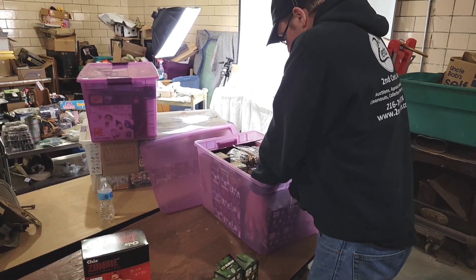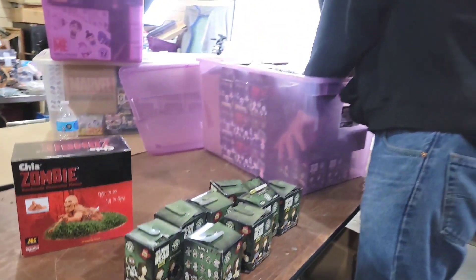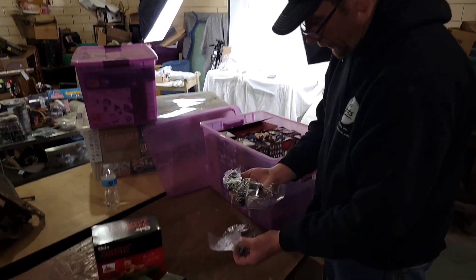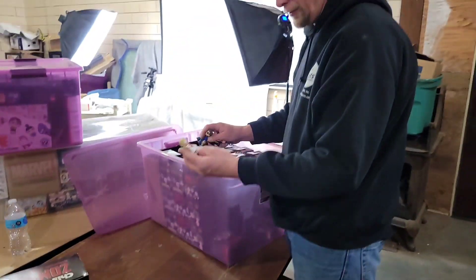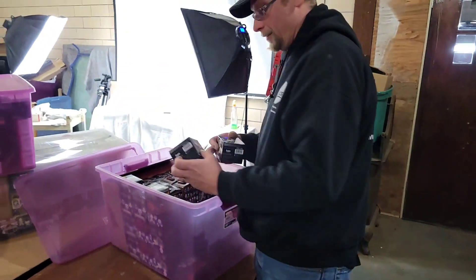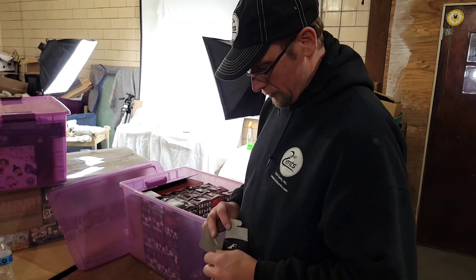This looks like Series 4. Holy smokes, a lot! I don't know how many figures are supposed to be in Series 4. We got a lot, Mike. After that, we got all these little figures — I'm assuming these are Walking Dead, I'm not familiar with the show. Then we have these Sci-Fi Series 2 mystery ones, so you don't know who could be in here. Who's going to be in here, Mike? It's a mystery.